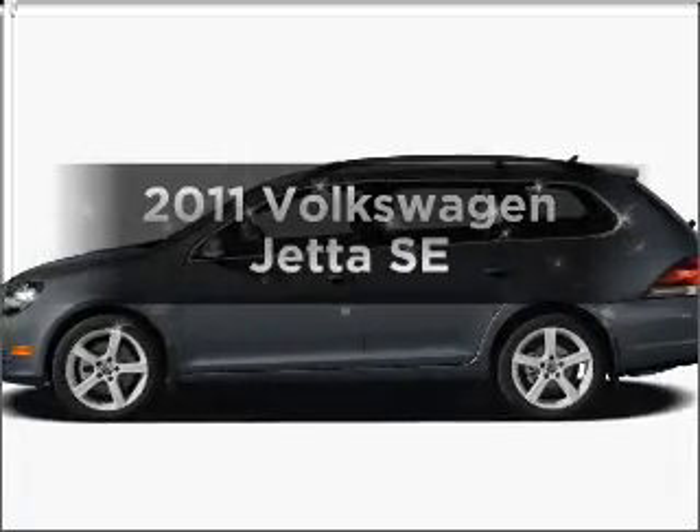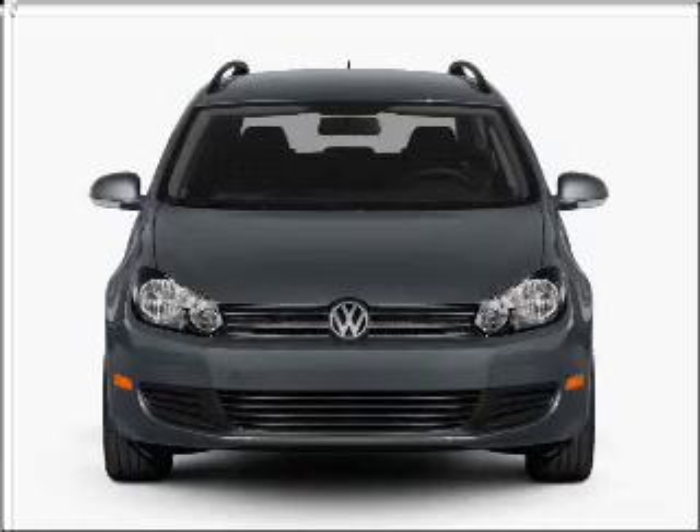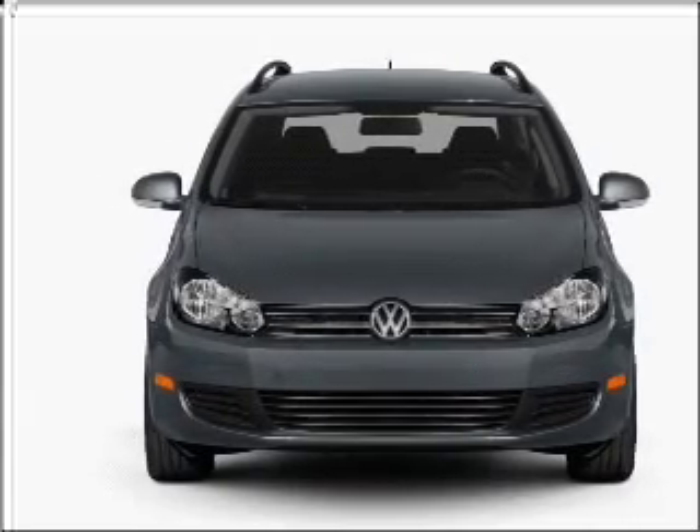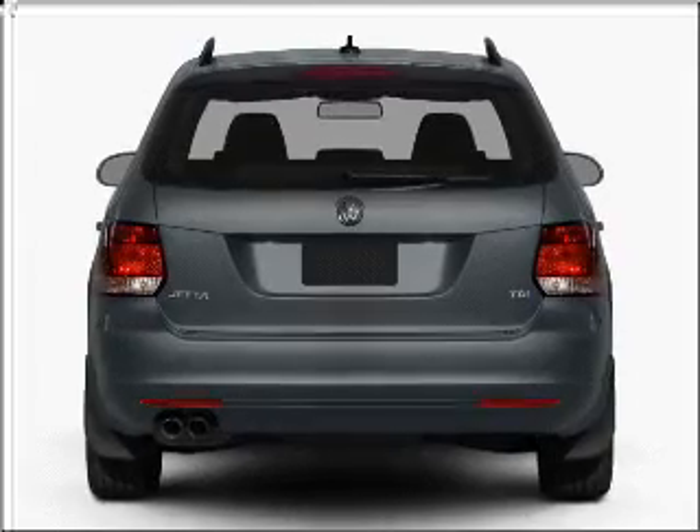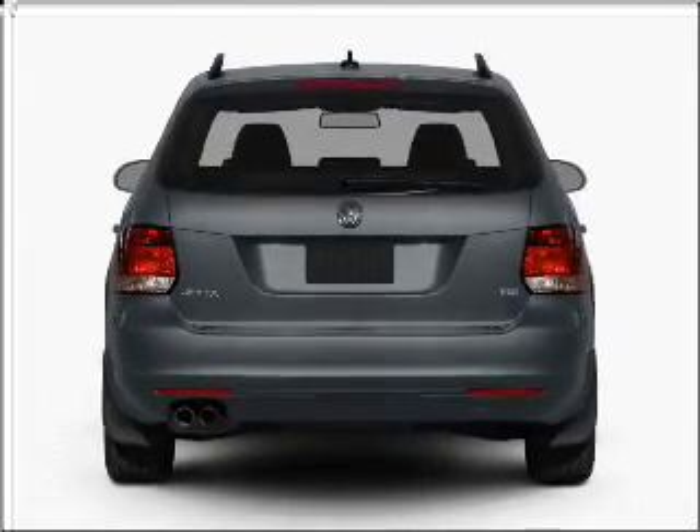Check out this 2011 Volkswagen Jetta. If you're looking for a first-rate auto, this one could be yours today. With a reliable engine connected to a smooth-shifting 6-speed automatic transmission, the anti-lock braking system will keep you safe on the road.